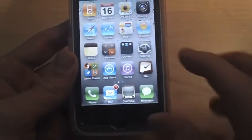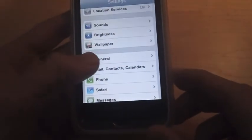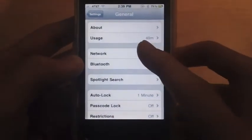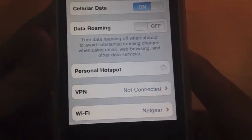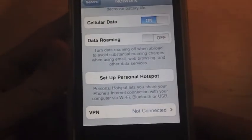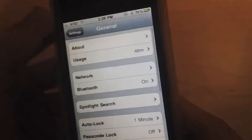One of the main ones — if you go into Settings, and you go to General, and then you click on Network — you can see Personal Hotspot. It's basically just like a Wi-Fi hotspot. You can set it up, though it's kind of expensive if you want to sign up for that. That's a new feature.